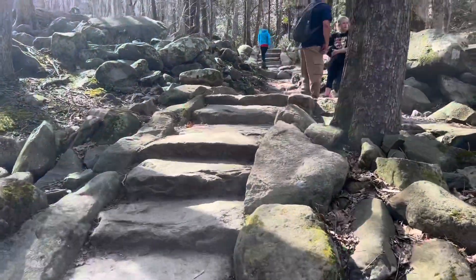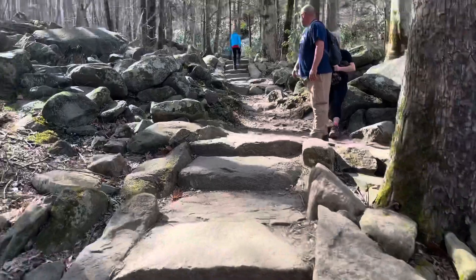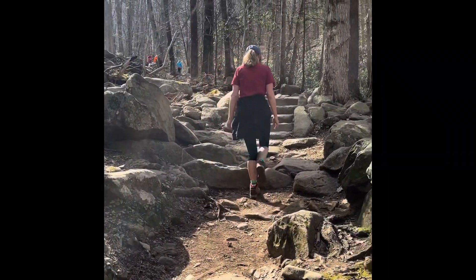Rainbow Falls better be beautiful! Just kidding, it's a fun trail. Hello vlog — this is Rainbow Falls and my mom says it's moderate, but it's strenuous. Super strenuous. We go uphill the whole time.